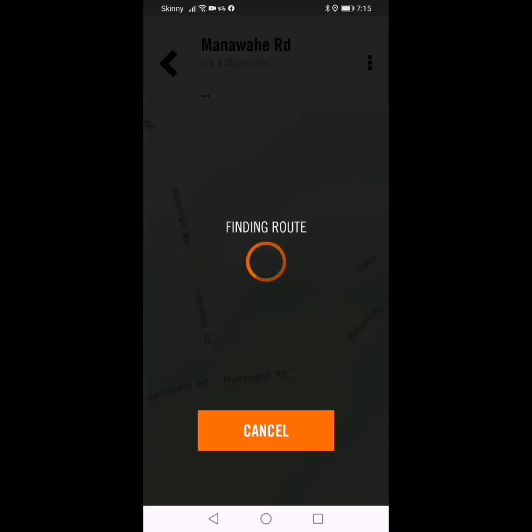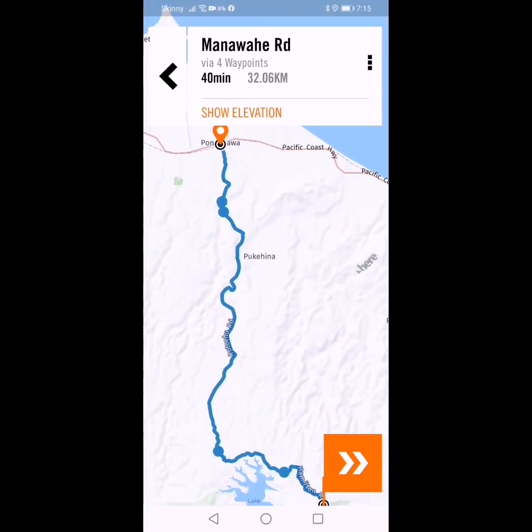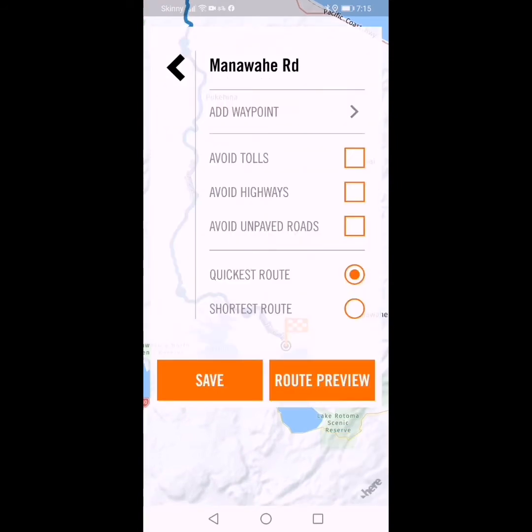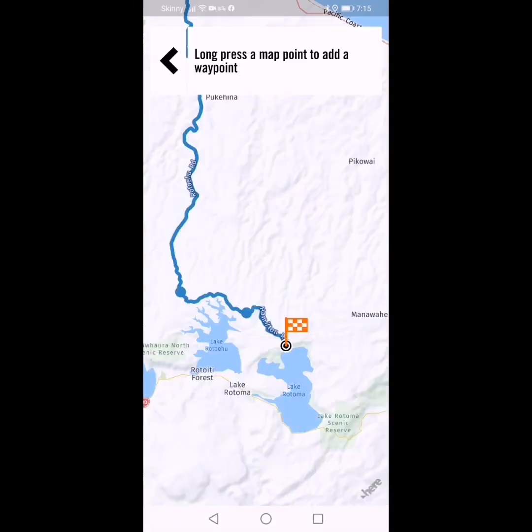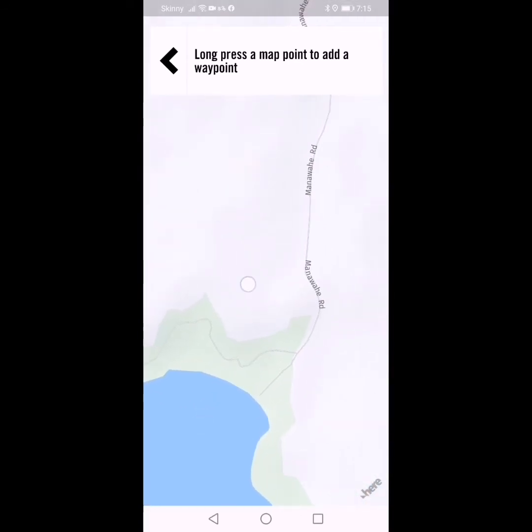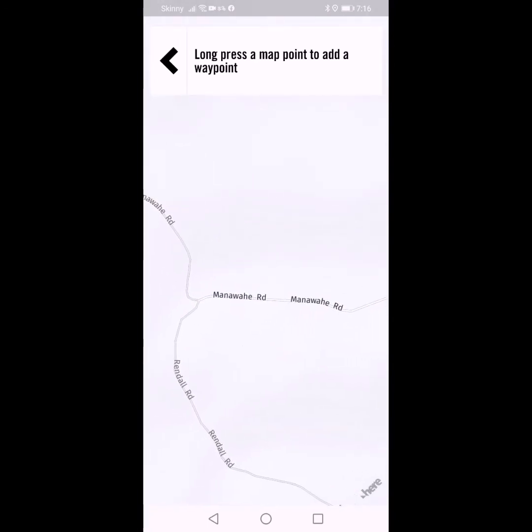I'll do a route review just to make sure it's all looking good — yeah, it is. That's all looking magic. Now I'm going to add another waypoint on map and we're going to carry on. We're on Manawa Hay Road and we keep going along it. This is where I get a bit lost — I don't quite know where I am at this point. It's a long way up this Manawa Hay Road.